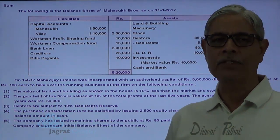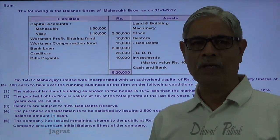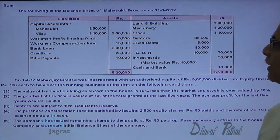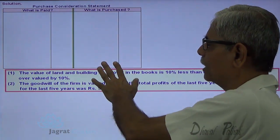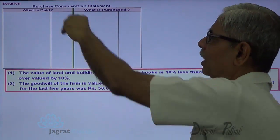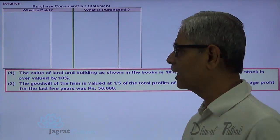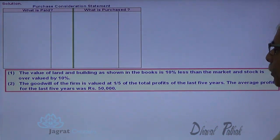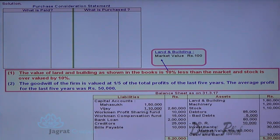I am going to prepare the balance sheet as per Schedule 3. First of all I need to work out the purchase price of the business. In the working note, I will work out the net assets — that is, the payment made against the acquisition of net assets. The value of land and building shown in the books is 10% less than the market value, so let me prepare that working note.